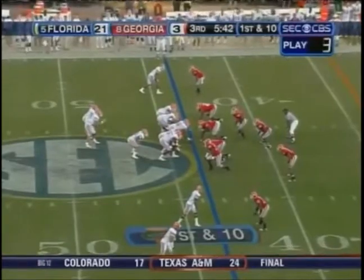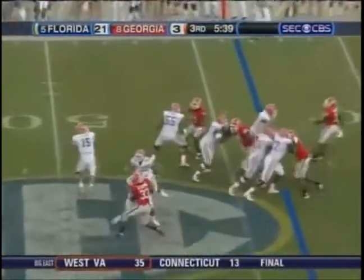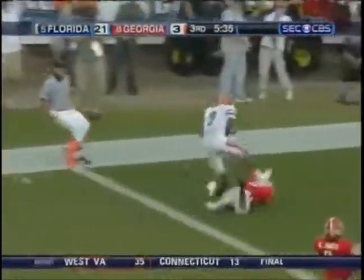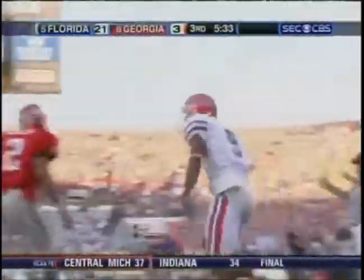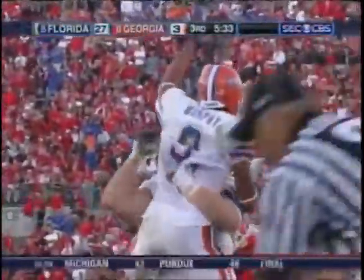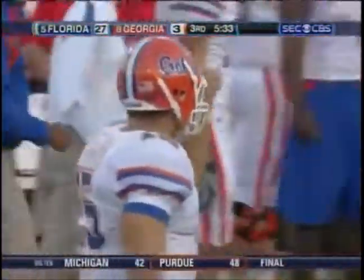Florida in control right now, 21 to three. Here's Tebow, now he throws it down the left side — has a man open, it is caught. Touchdown! Lewis Murphy, number nine, beat Alan Asher, number two. 44 yards. Plus-12 turnover ratio for the Gators for the season.